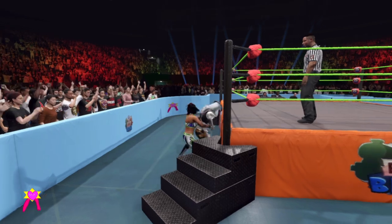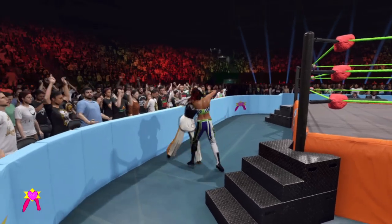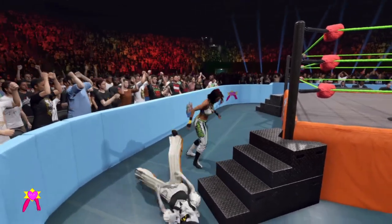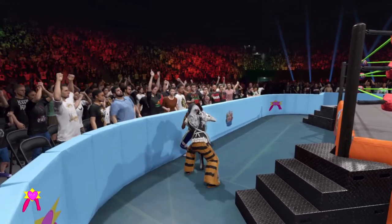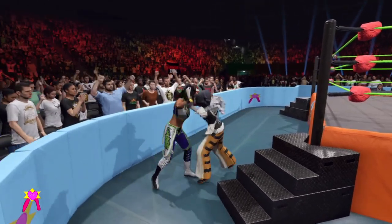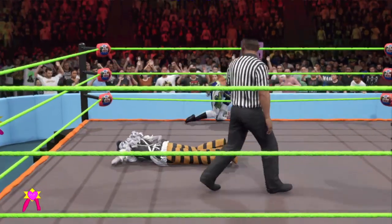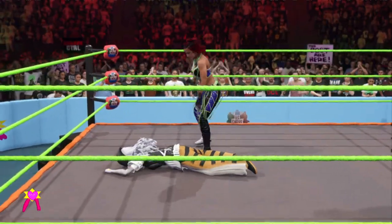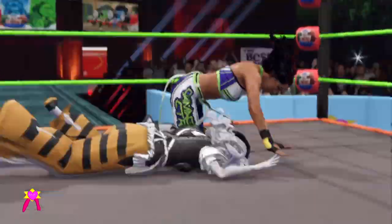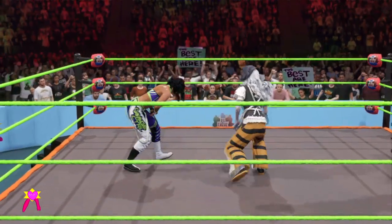That hurt right in the kidney. German suplex. Gets tossed back into the mat. The role model has her shot lined up. Bayley delivering the kick. Throws planned — can Bayley take advantage? And Bayley gets cut right off.